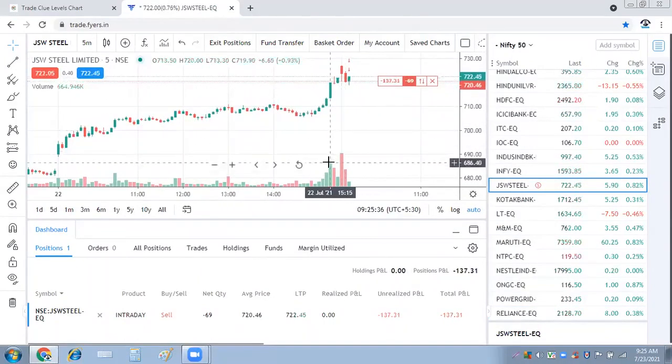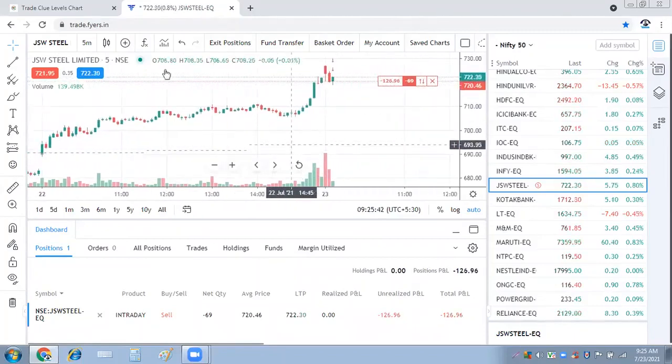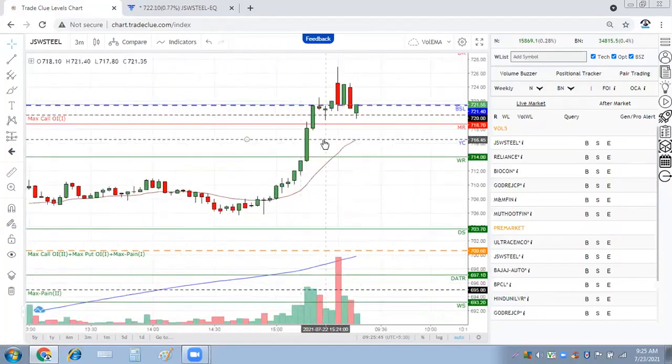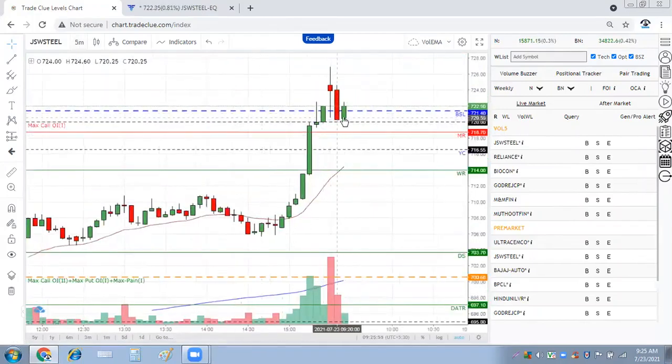Selling is also higher than the buying pressure which has happened here. This small trade has been taken, so not going aggressive right now — we will wait and watch how it moves. If it goes higher than 725 or so we will exit our trade, but technically it should not. If it has to go down, it has to go on the downside and not go higher.